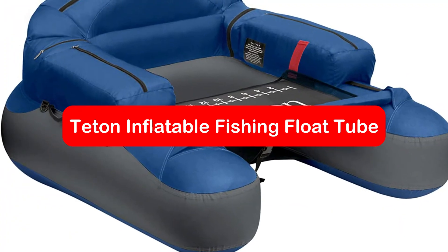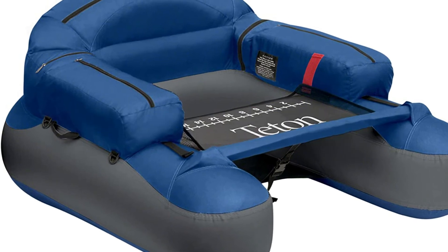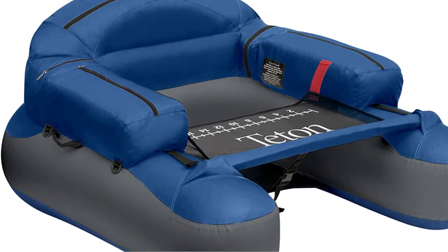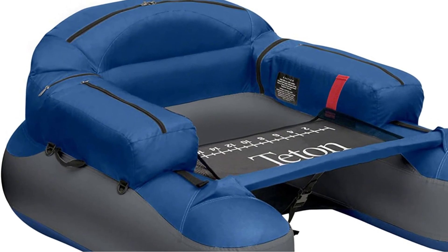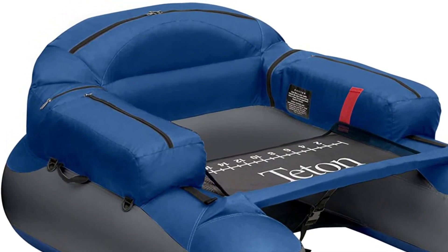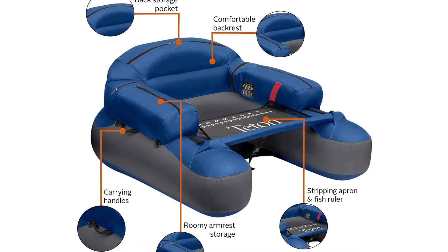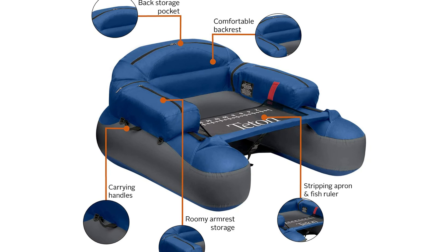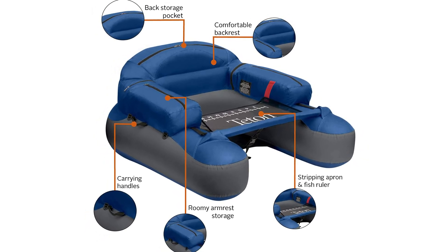At number 5 is the Teton Inflatable Fishing Float Tube. If you're looking for a durable, high-quality float tube that won't cost a fortune, the Teton is a great choice. Classic Accessories makes this lightweight, durable float tube that's ideal for those backcountry trips. Teton is similarly equipped with an apron and ruler, like all the other float tubes from Classic Accessories. They come with inflatable air bladders made of strong vinyl and nylon covers.